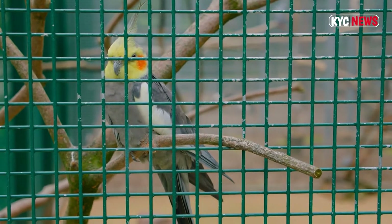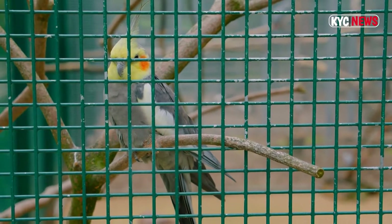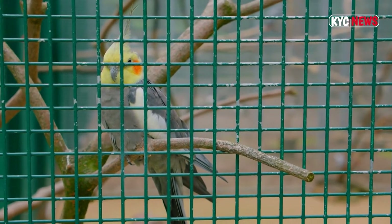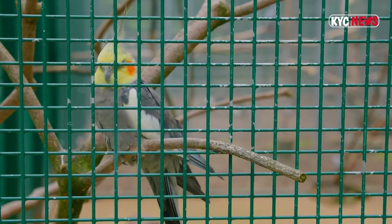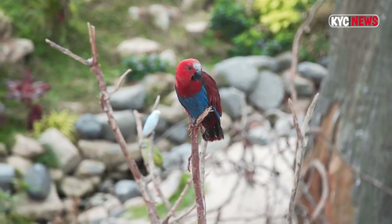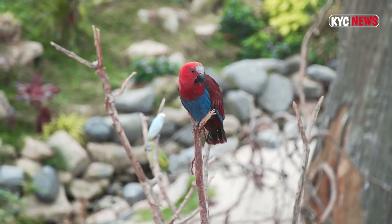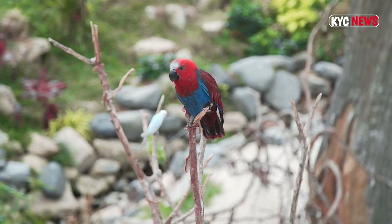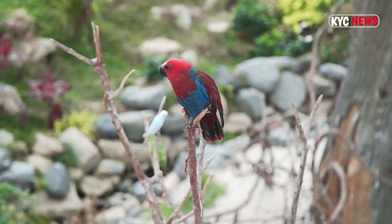The first of three things you should understand about macaws: are you aware of their immense size? When it comes to the body of this parrot, their physical needs are things you really must consider before purchasing one. Their size — and they are also very loud.